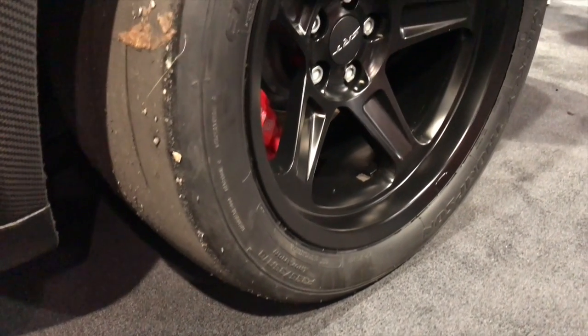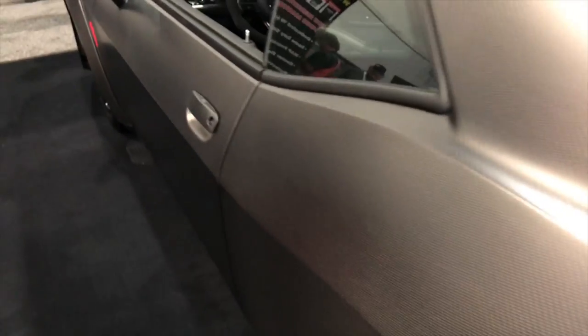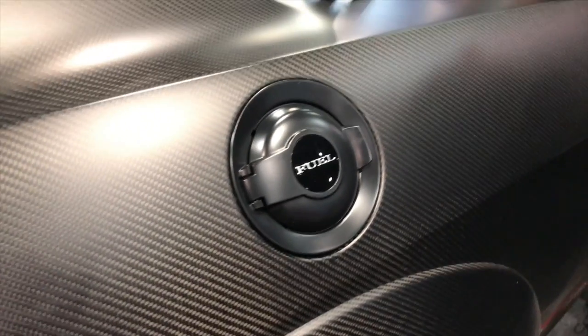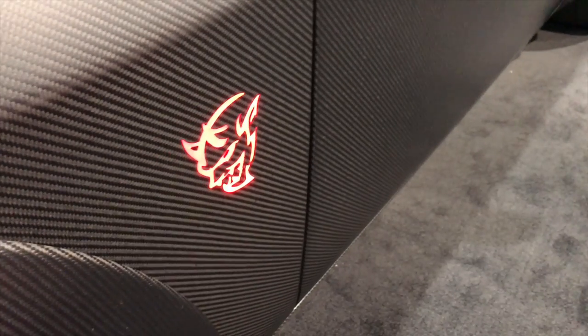For Demon owners and Hellcat owners, we did the whole car. Everything's autoclaved, it's all pre-preg carbon fiber, all post-cured, and then top-coated with PPG 4000 clear.